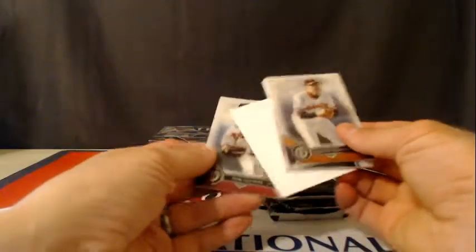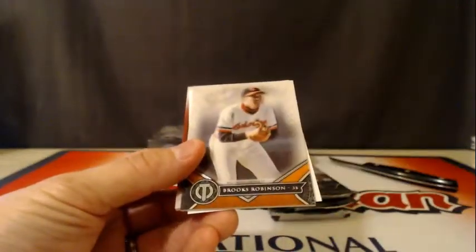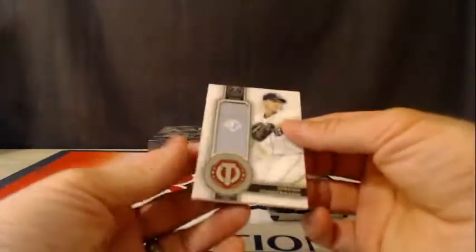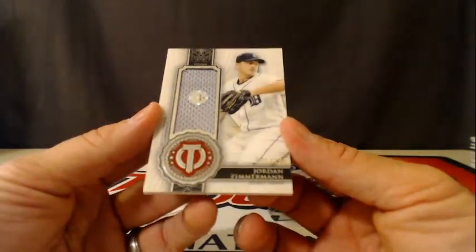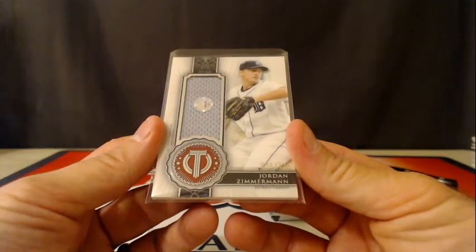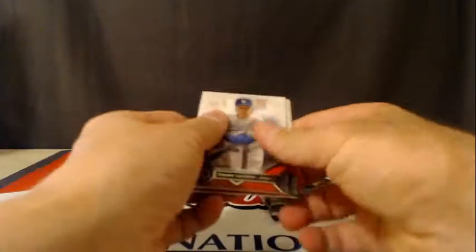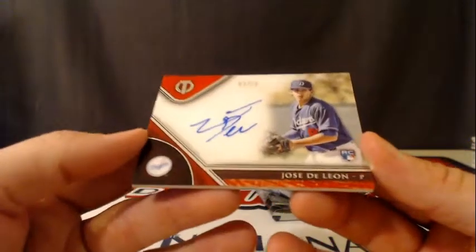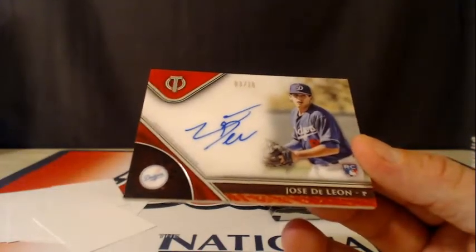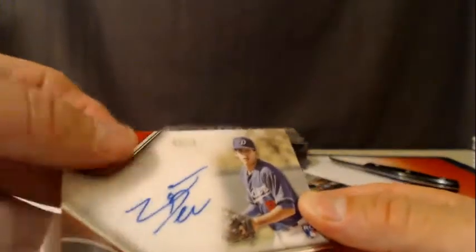Alright, here come the autos — let's see who wrote on these cards. Tom Glavine, Brooks Robinson, and — no auto on this one, I got ahead of myself — Jordan Zimmermann to 199, going to the Tigers. Now the autos: Tommy Lasorda, Yu Darvish, and the autograph is going to the Dodgers — Jose DeLeon, and that is numbered 3 of 10, red parallel. Going to the Dodgers — Jose DeLeon. Those are sick looking cards — those autographs are nice.